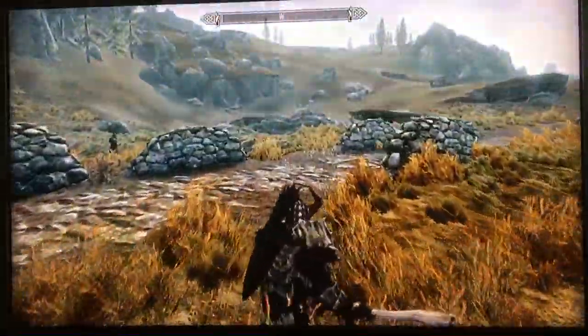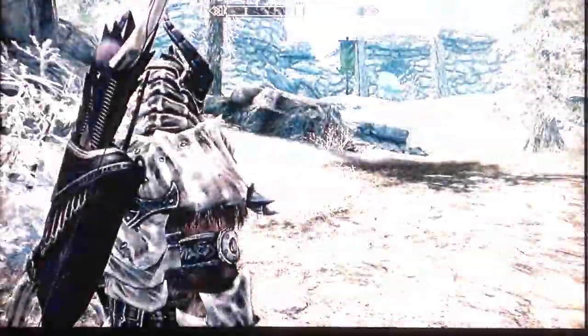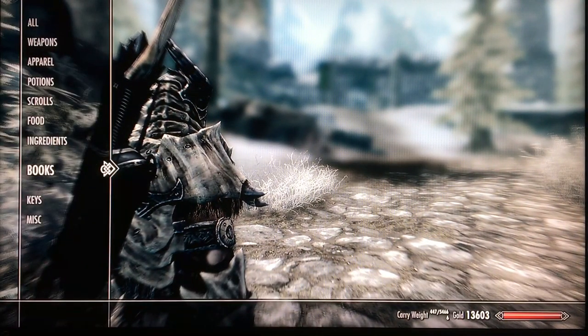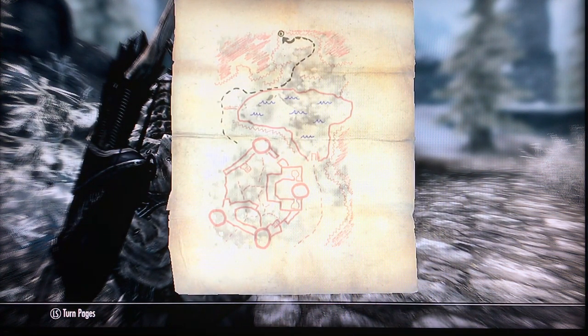So I fast traveled back to Fort Neugard to examine the map and hopefully locate the treasure. I'm standing here by the fort. As you can see it says Fort Neugard Treasure Map — it's a drawing of where the treasure is located, somewhere around the lake. You've got to walk around the lake and follow the shore.